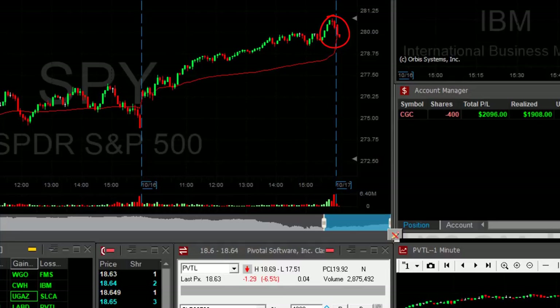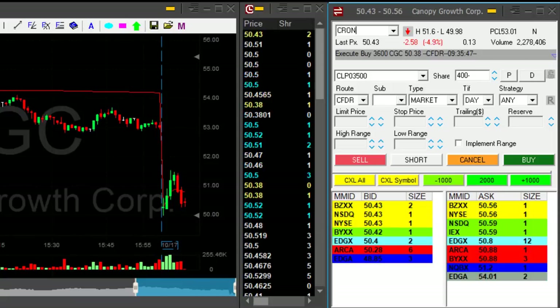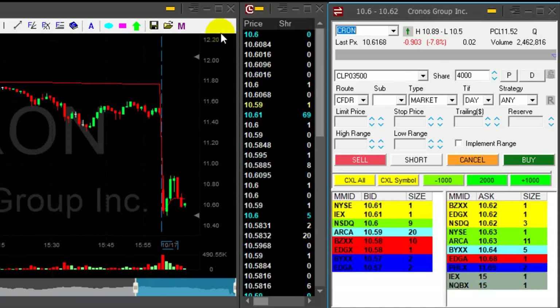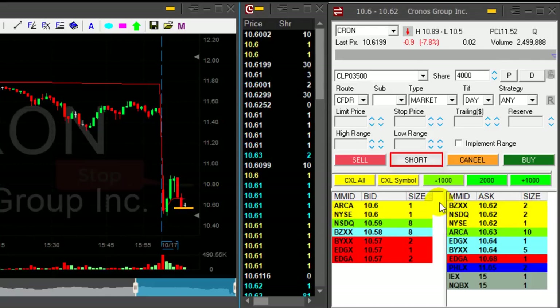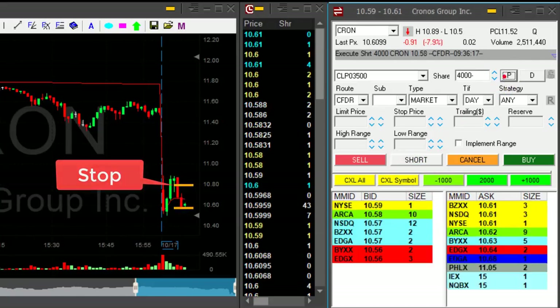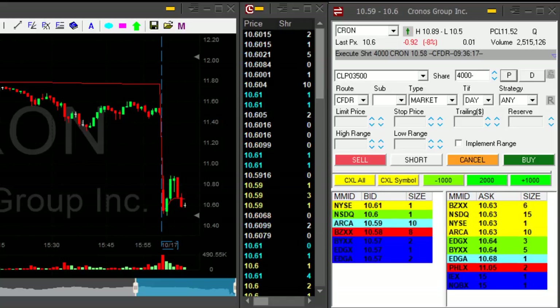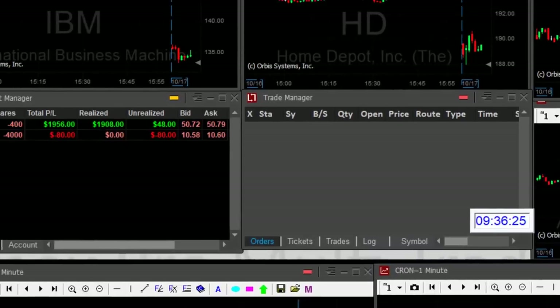Look at the market here — the market's coming down. I am concentrating on shorts. Now C1 is also looking good. I would like to short it under 10.60 with a 20 cents stop loss. Here it comes now. I'm short at 10.58, looking for 20 cents.